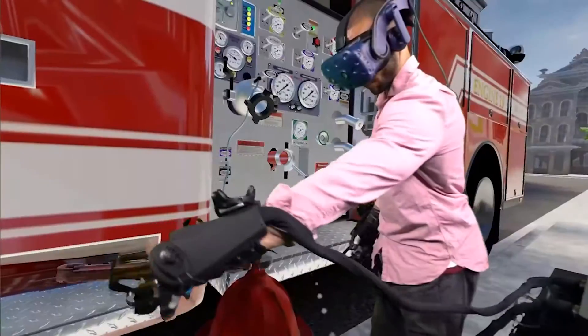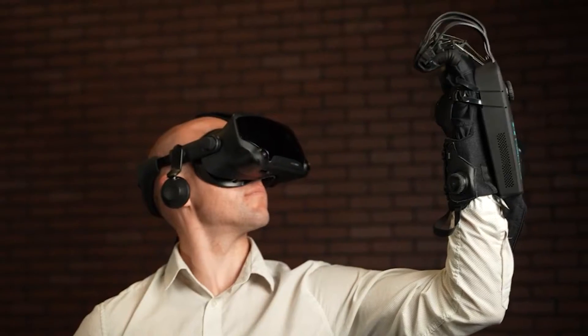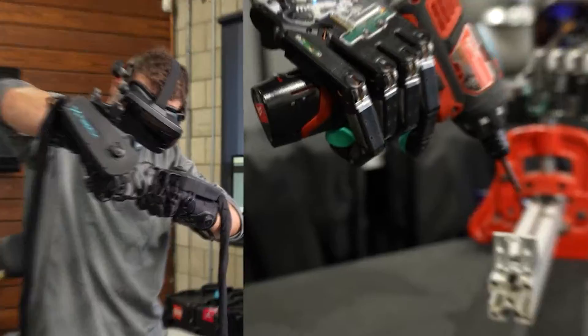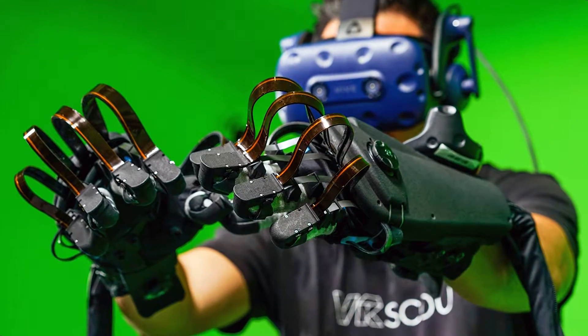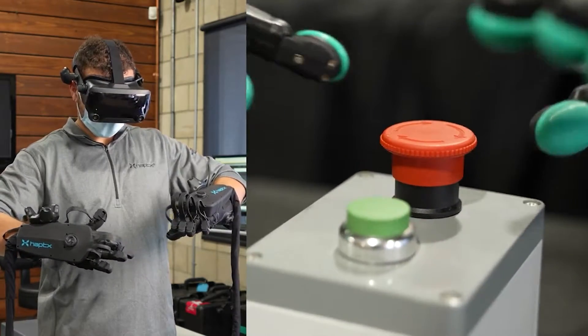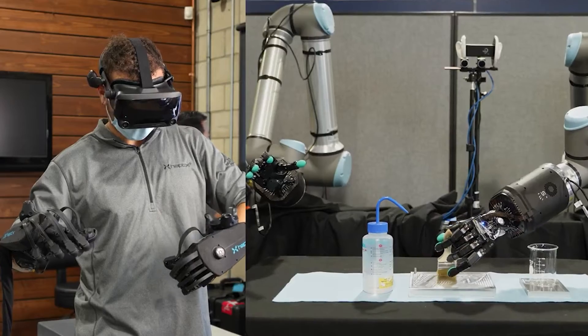HaptX Gloves DK2 is a major upgrade to the world's most advanced haptic feedback gloves. These are the first gloves with true contact haptics available for purchase. Unlike other haptic gloves, HaptX Gloves physically displace the user's skin the way a real object would. They deliver unprecedented realism with more than 130 points of tactile feedback per hand.